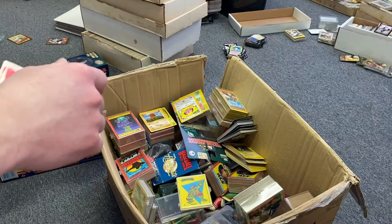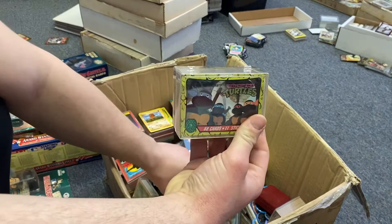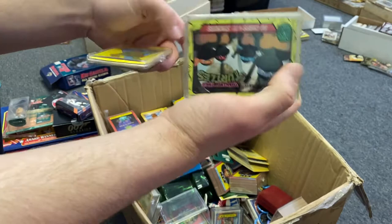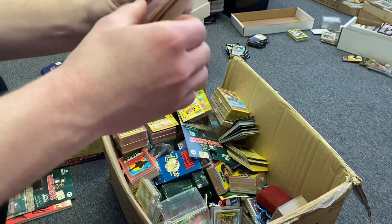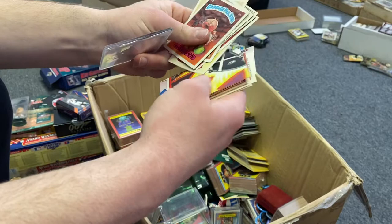Another figure here. We got tons of Ninja Turtle stuff. These look to be 80s — 1989 on those, so that's a pretty big set. We could probably assume about $10 at least for the set if not more. Something I've done really well with is Garbage Pail Kids. I'll go through these and see if there's anything special — there are a few that are worth pretty good money.